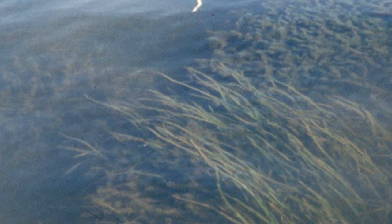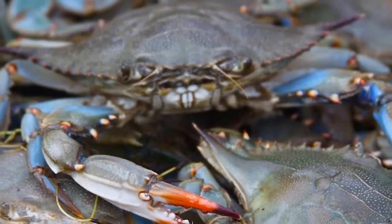By 1984, the acres of the bay covered with underwater grasses had dropped from 200,000 to 37,000. The blue crab population declined to 60 million.